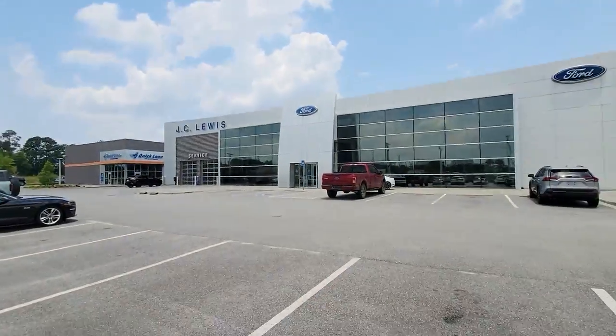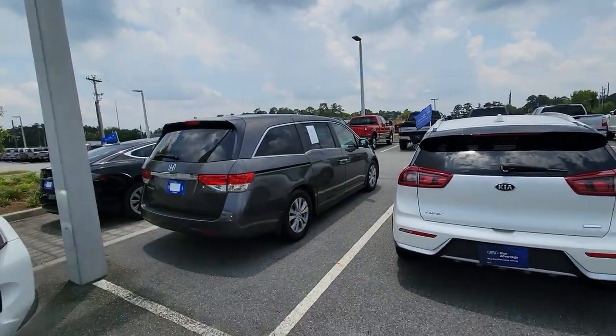Alright, hey guys, Jason here, Samco Workshop. Today we're going to take a quick second and talk about tires. We are here at a Ford dealer in Statesboro, Georgia, and we got a good variety here.